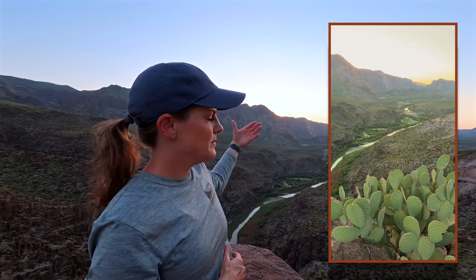Welcome to Big Bend Ranch State Park. It is an absolutely beautiful evening and I have finally found a composition I'm so excited to come back and try again. Adding this wonderful foreground element of the cactus with the meandering Rio Grande River is just going to be amazing if we can add a little bit of color and texture in the sky.